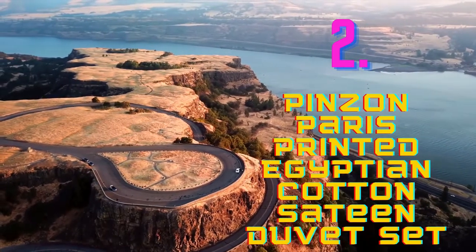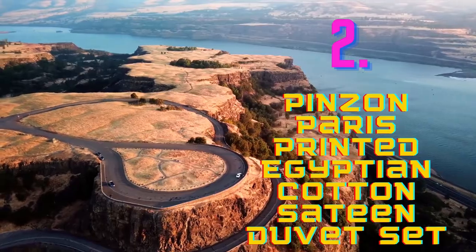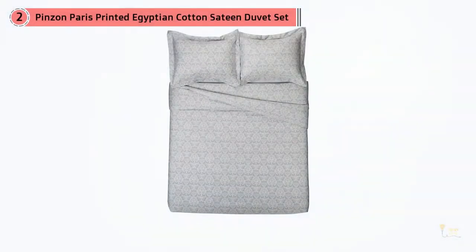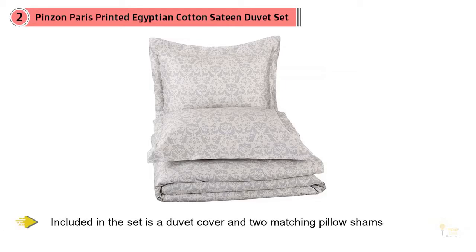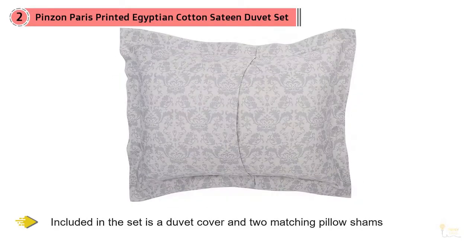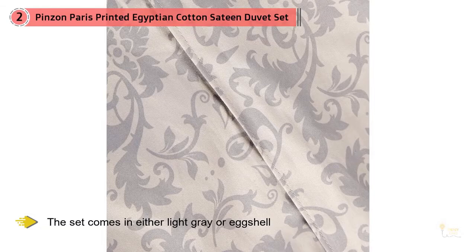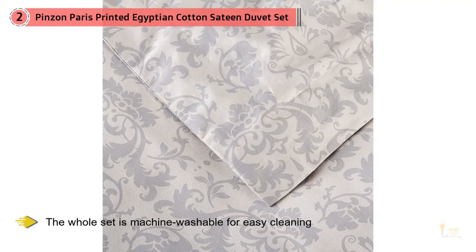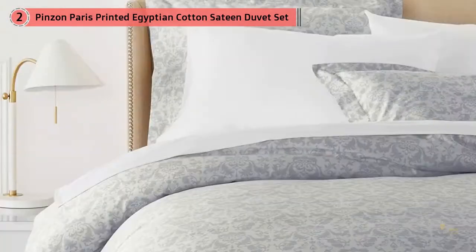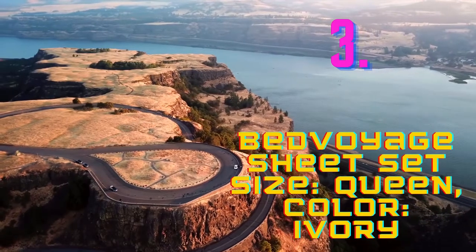Number 2: Pins on Paris Printed Egyptian Cotton Sateen Duvet Set Light Grey. Pins on Paris is a duvet set made from luxurious materials. Included in the set is a duvet cover and two matching pillow shams. You can use it with your existing comforter, and the duvet cover includes internal ties to keep it from shifting. The set comes in either light grey or eggshell and has an elegant filigree design. The set is made from 100% Egyptian cotton with a thread count of 400. The whole set is machine washable for easy cleaning. It's also made in an OEKO-TEX Standard 100 factory — the textiles meet high safety and environmental standards.